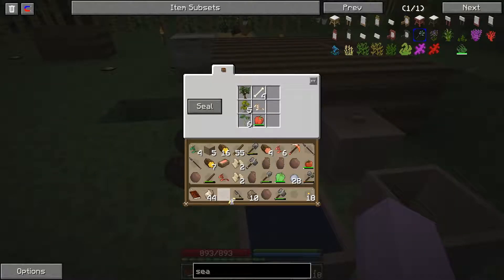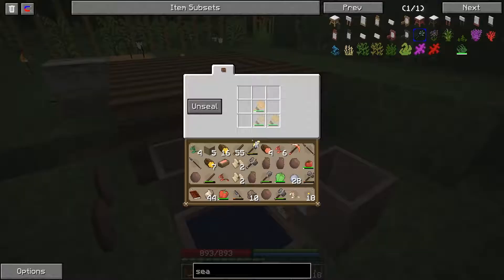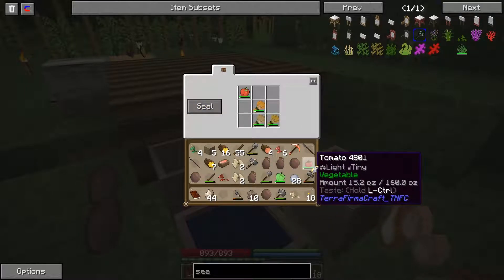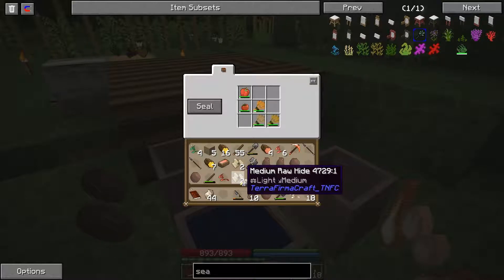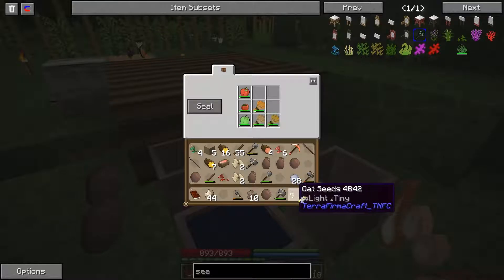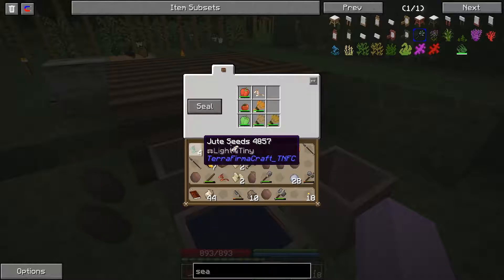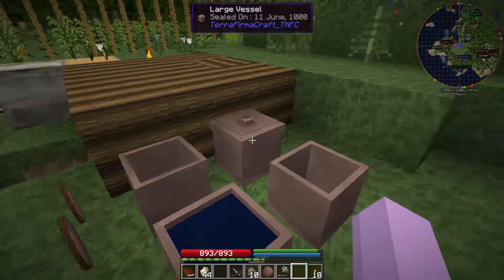So we got some bell peppers. We've got some more seeds. Let's put our bell peppers up, our tomatoes — I went out and gathered a bunch more seeds. And I got some leather, and I'll tell you about those in just a bit. Jute seeds — I found some jute. And let's seal that up.